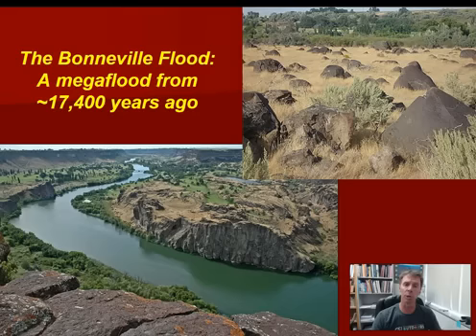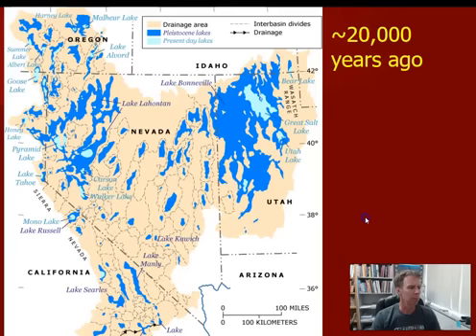This is a mega flood, this huge catastrophic flooding event that occurred 17,000 to 18,000 years ago. And the story of the Bonneville Flood really begins with the story of a lake called Lake Bonneville. It's a really remarkable tale that has shaped the landscape throughout much of northern Utah, southern Idaho, and even beyond.